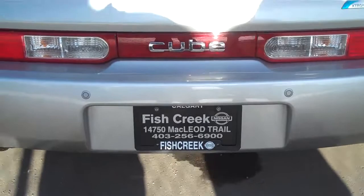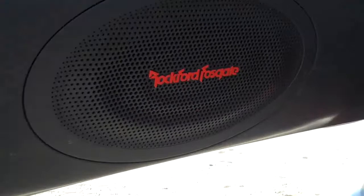Welcome back to Fish Creek Nissan. Today we are looking at the 2009 Nissan Cube. This is our SL Tech Package. Let's take a look on the inside.